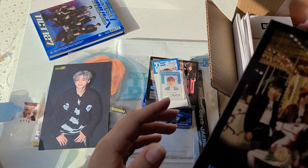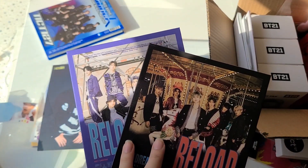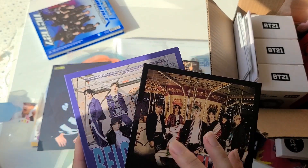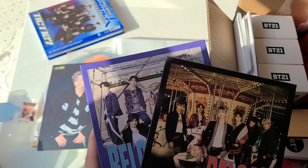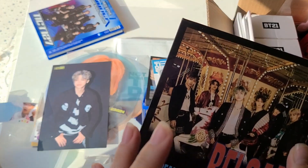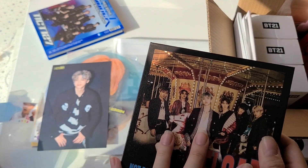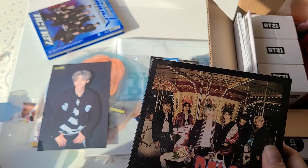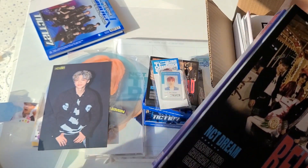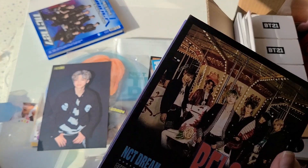I also did a group order for the Reload albums — I think I bought 15 sets. Then on my birthday I went to my local K-pop store and bought one more set right away, so 16 sets in total. I think seven were for the group order and I have the rest. I'm probably going to sell the extras — I'll post them on my selling Twitter and just see if people buy them.